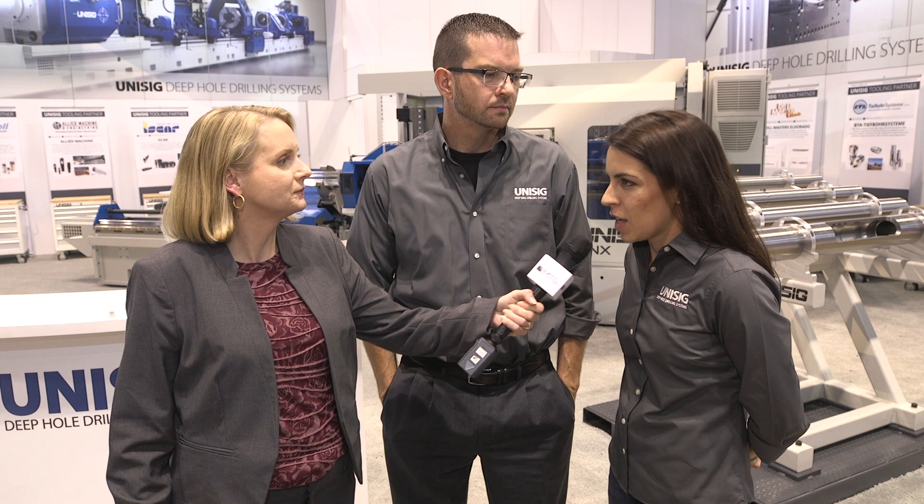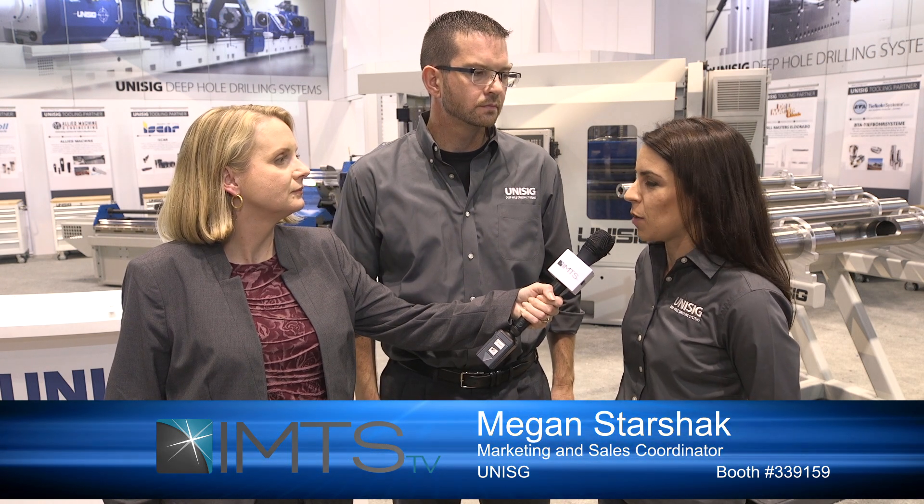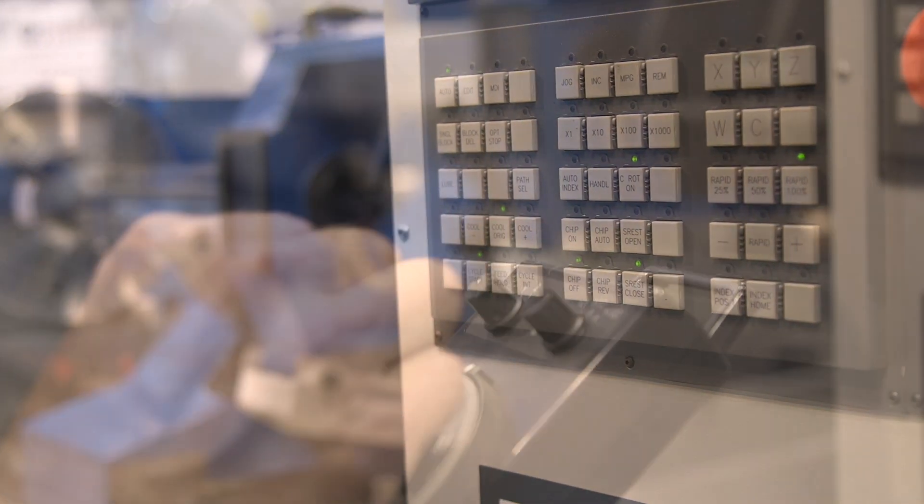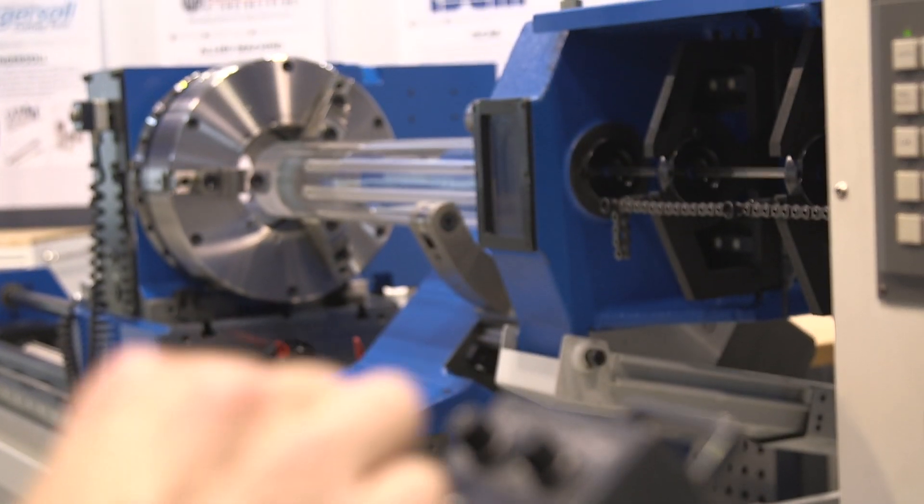So Megan, what is deep hole drilling and who uses it? There are actually a lot of deep holes in most of the applications that we see come across IMTS — everything from small medical tooling parts, firearms, oil and gas parts, aerospace parts, automotive. Pretty much every industry, if they look hard enough, they'll find a deep hole. What is interesting about our machines is they are specific to the applications and the tools that require the extreme depth-to-diameter ratios that we see in those deep holes.